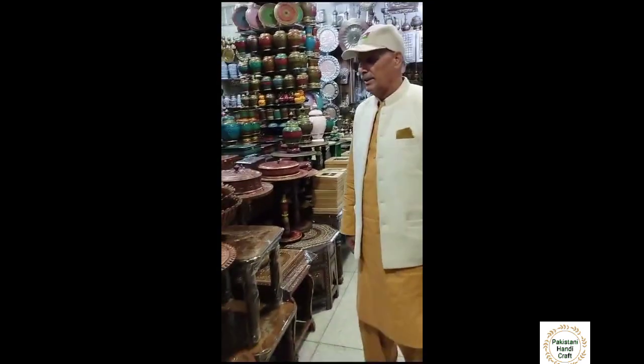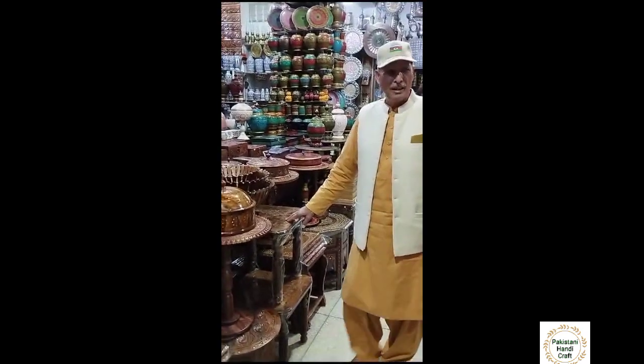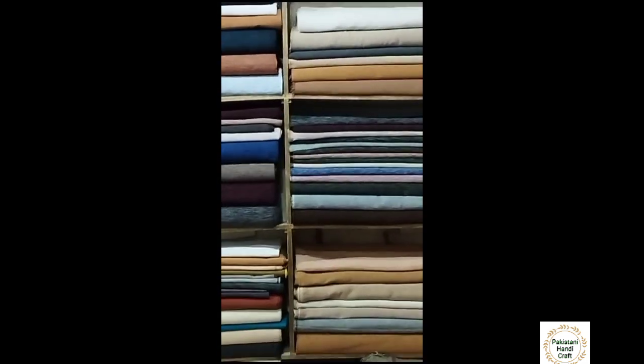There is onyx from Quetta, wood carving from Chiniot, and also Kamaliya Khadar from Punjab — one of the unique dress fabrics for gents. And also from Chitral, Chitrali caps and shawls.